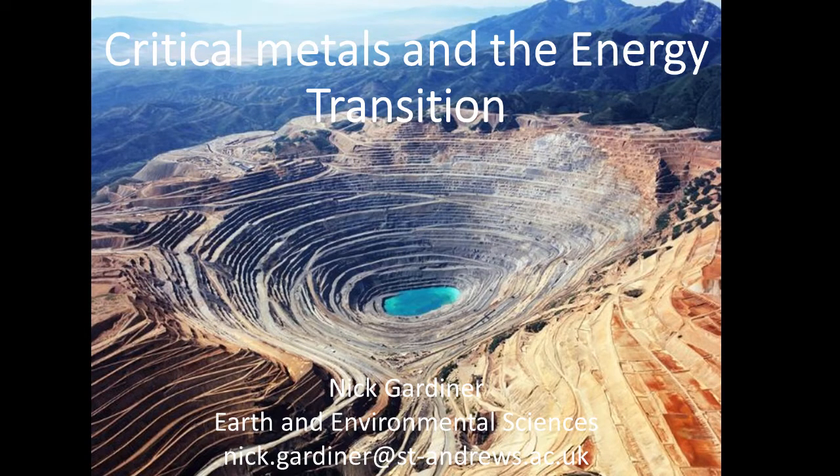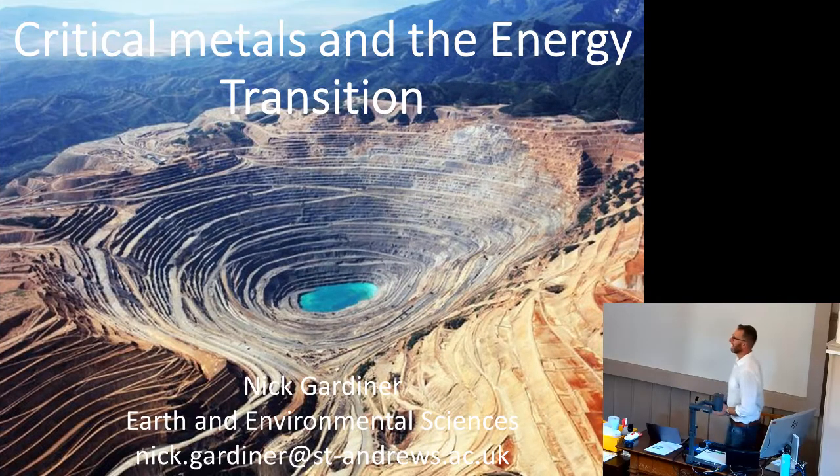I'm a geologist in the School of Earth Environmental Sciences. In my past life I've worked in commodities trading in London, so I retain a bit of an interest in metal supply as well as how they form. We're going to cover some of those issues today.